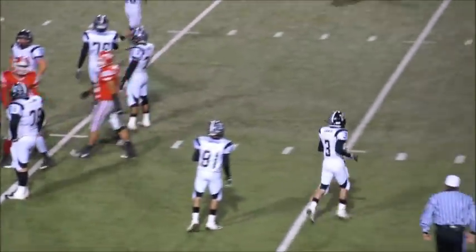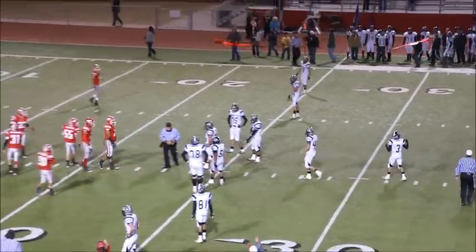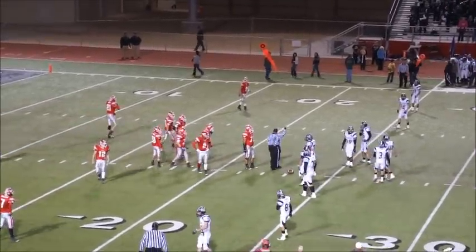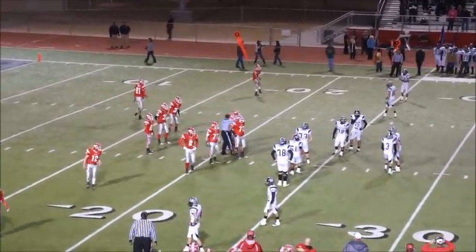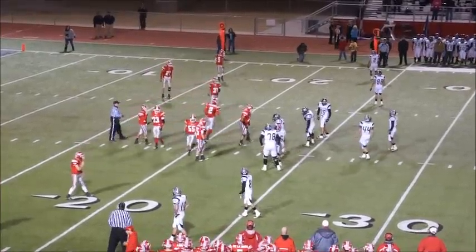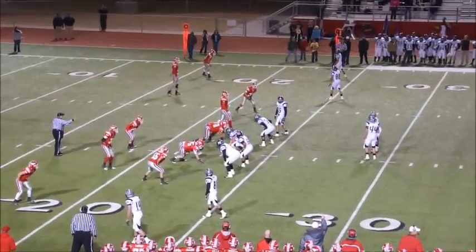27 yards, and it is a first down for the Mules — option to the left side, good running, good pitch. 27 yards, the Mules down on the 23-yard line now of the Mustangs. Just ran out of room there, Bob, or he might have gone all the way.